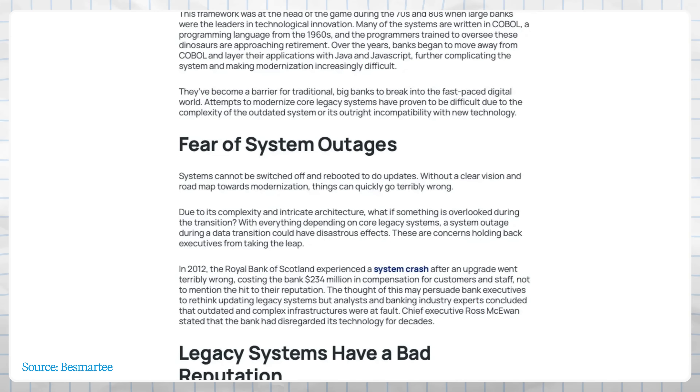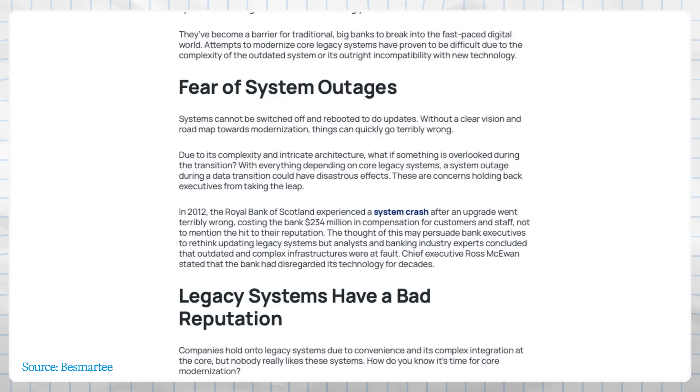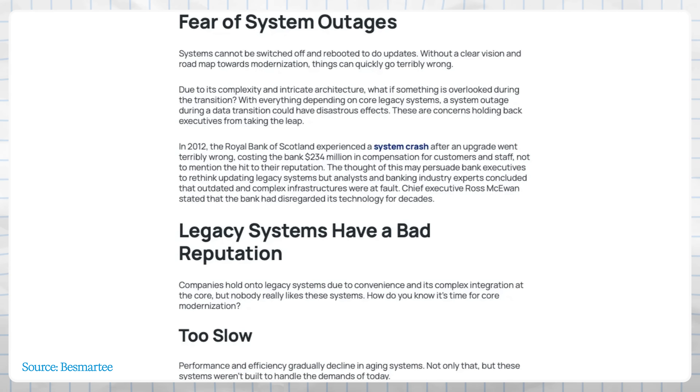For example, in 2012, the Royal Bank of Scotland pushed a seemingly routine software update that went horribly wrong. It crashed their payment system for days, freezing millions of customers out of their accounts. RBS had to pay around $234 million in compensation just for this chaos. The cause? Investigations found that it was the bank's outdated and neglected IT infrastructure at fault. Essentially, their decades-old technical debt came back to bite them. RBS's CEO even admitted that the bank disregarded its technology for decades, and that disaster became a cautionary tale in the industry.